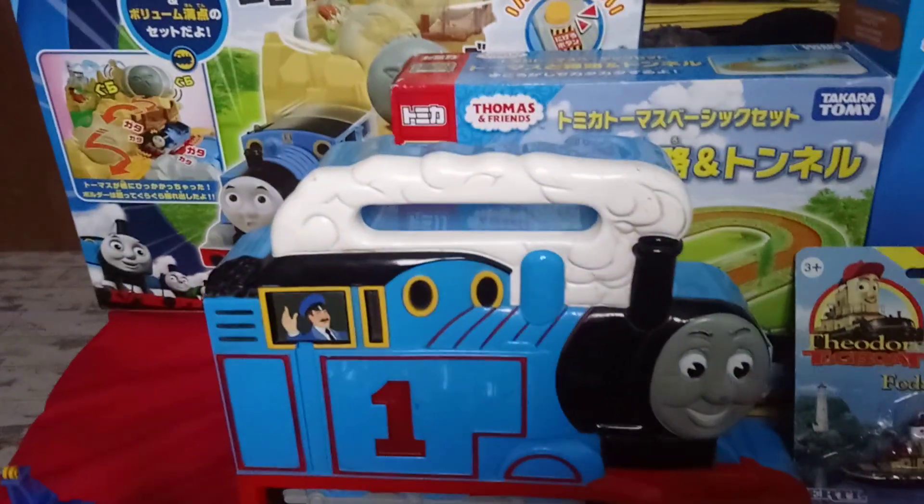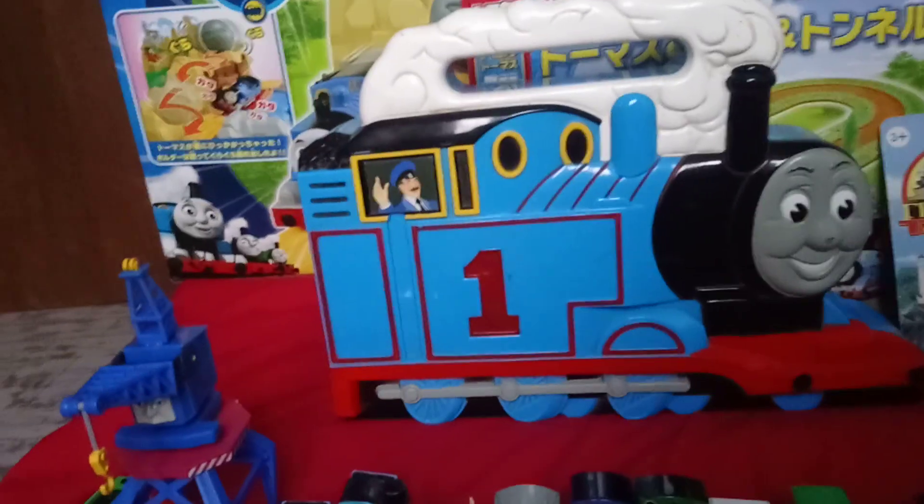Next is an Atomica Thomas set, which I obviously took the Thomas out of, and another Ertel carrying case.